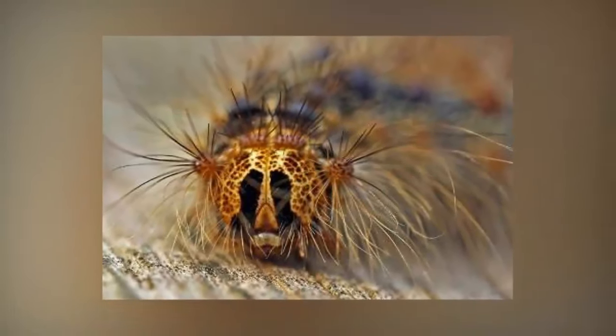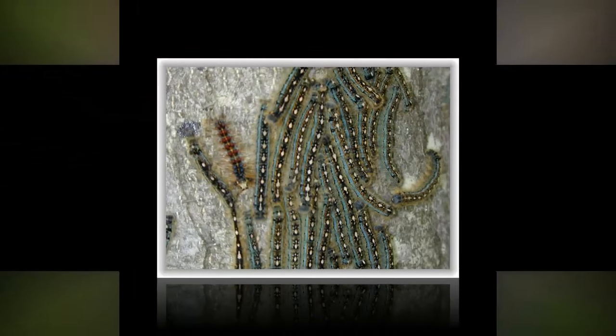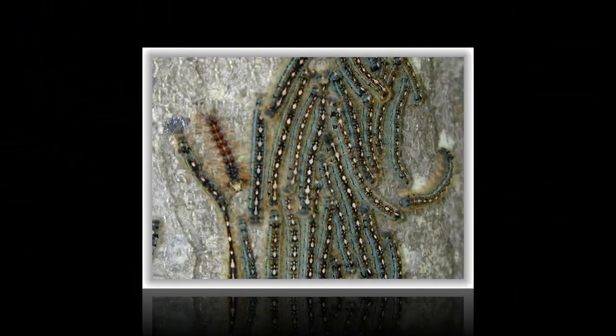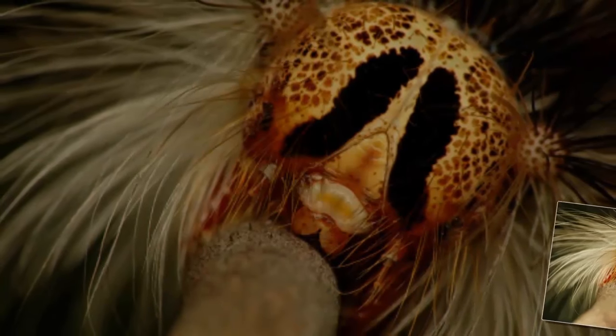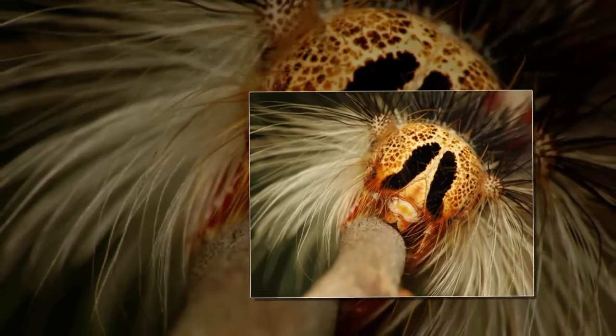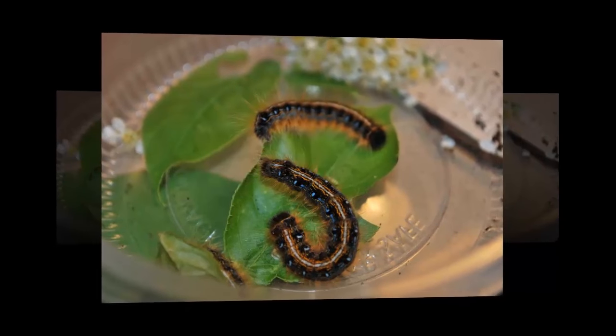The gypsy moth caterpillar is hallmarked by feathers on its head, and its body has only a little hair. The hair can cause pain and dermatitis for people who come into contact with it. They feed on various kinds of leaves such as maple, elm, and oak, and these caterpillars can also cause trees to die.